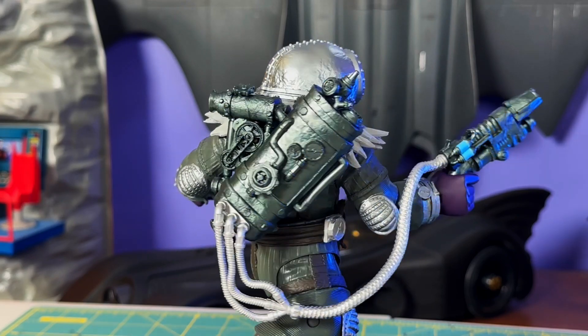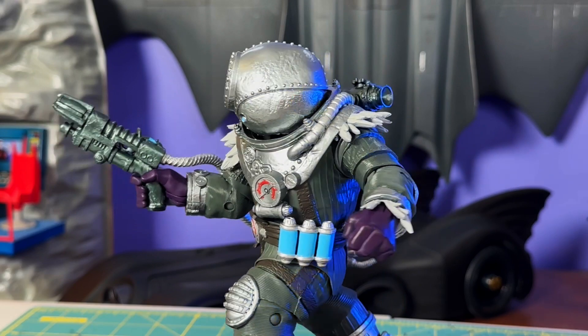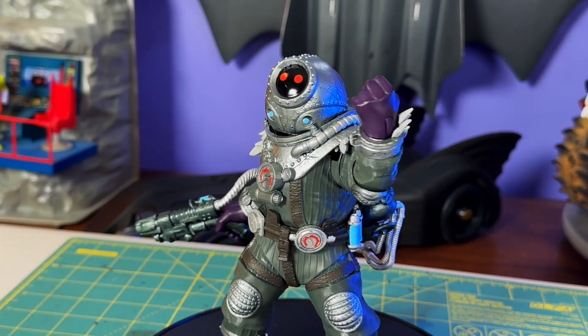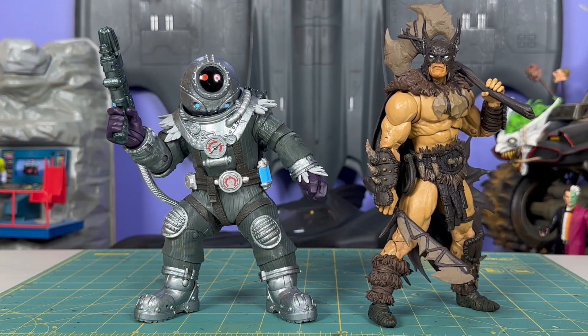If I was just at the store and not even collecting DC or McFarlane stuff and I saw that dude, I'd be like 'I'm just going to have to pick that guy up.' You'll have to decide for yourself if this tickles your fancy, but let me know where you're at on the Fighting the Frozen Page Punchers wave. I'm here for it — I like the silly stuff. We'll have Robin and Batgirl coming up; I'm definitely less enthusiastic about those than these two. We'll find out soon. Thanks for watching, folks — talk to you soon, bye.